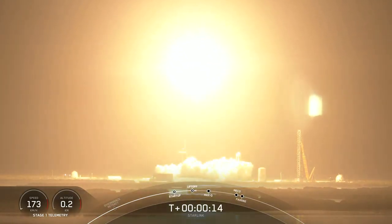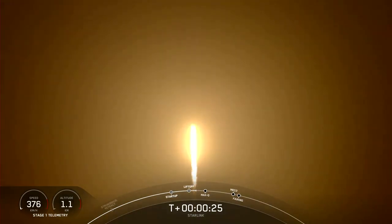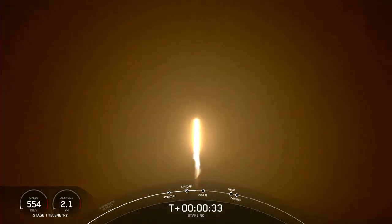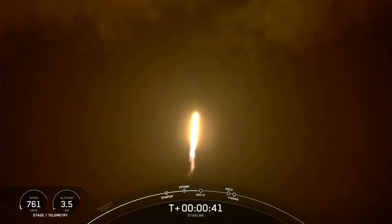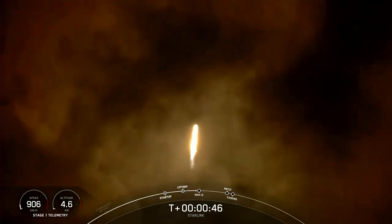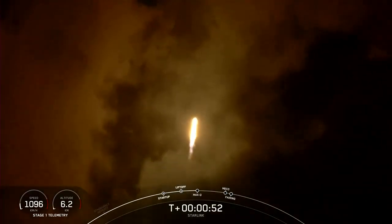Beagle's pitching downrange. At T-plus 40 seconds, you can see that Falcon 9 has now successfully lifted off from LC-39A, at 2:58 a.m. Eastern Time.